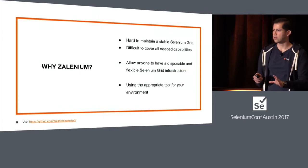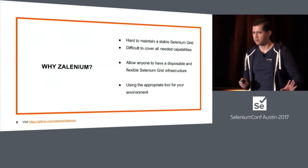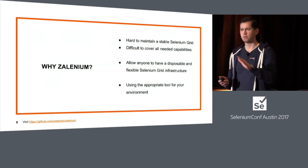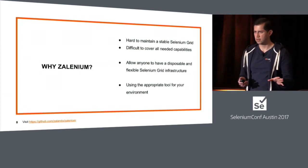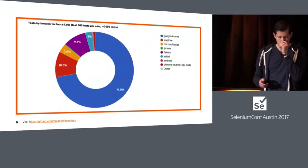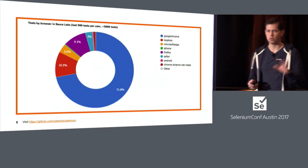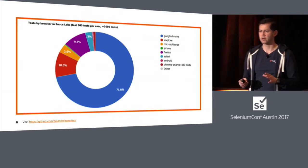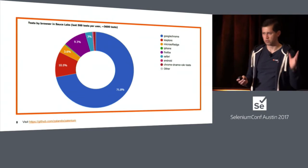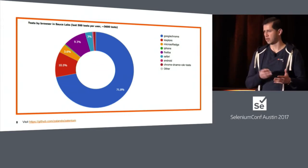We also think that when you're running your tests, you should use the appropriate tool for your environment. The idea of Zalenium is not to replace a cloud testing provider — it's not to replace Sauce Labs or BrowserStack. The idea is to complement them. Most of the time, maybe you can run your tests locally, and when you want to do your release, you can use all the benefits from these providers. We also took the time to analyze the tests we were running inside Zalando using Sauce Labs. We took a sample and found that around 82% of the tests were using Google Chrome or Firefox. So we saw a great opportunity to continue creating this tool.